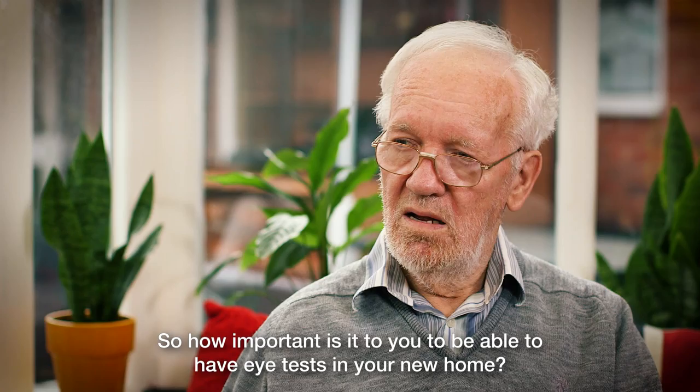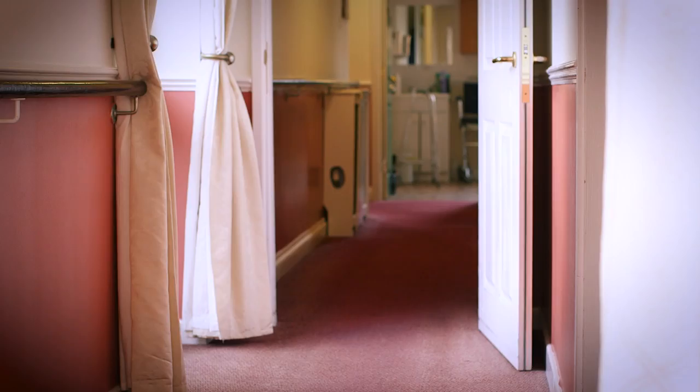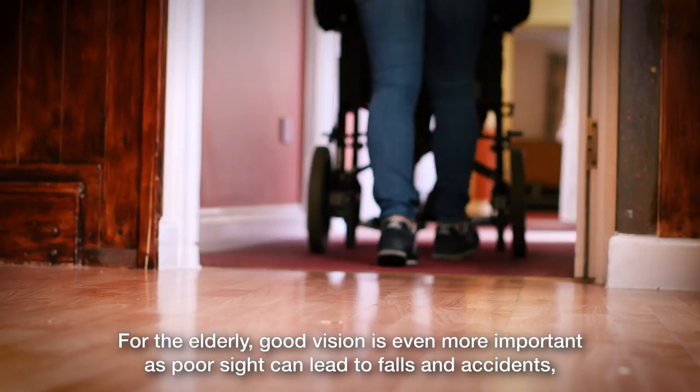It's one of the hidden hardships of being an elderly person. A quarter of us don't have an eye test every two years as recommended by opticians. For the elderly, good vision is even more important as poor sight can lead to falls and accidents, as well as deterioration in social interaction and mental wellbeing.